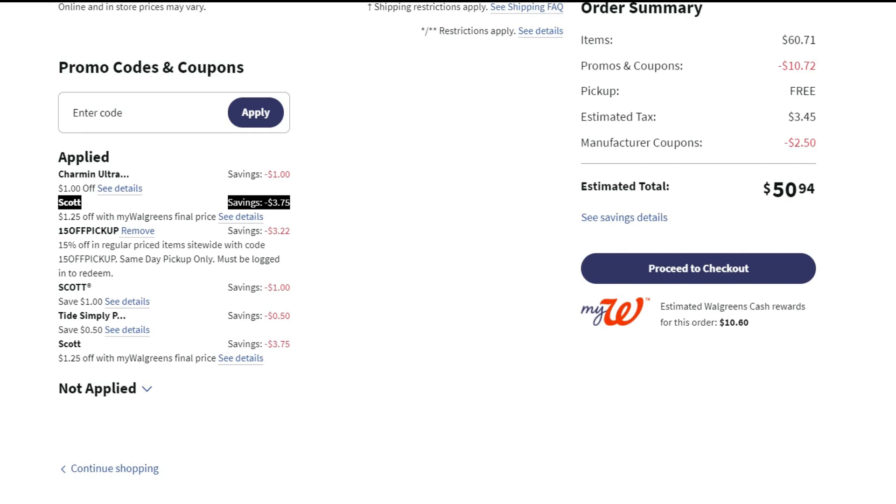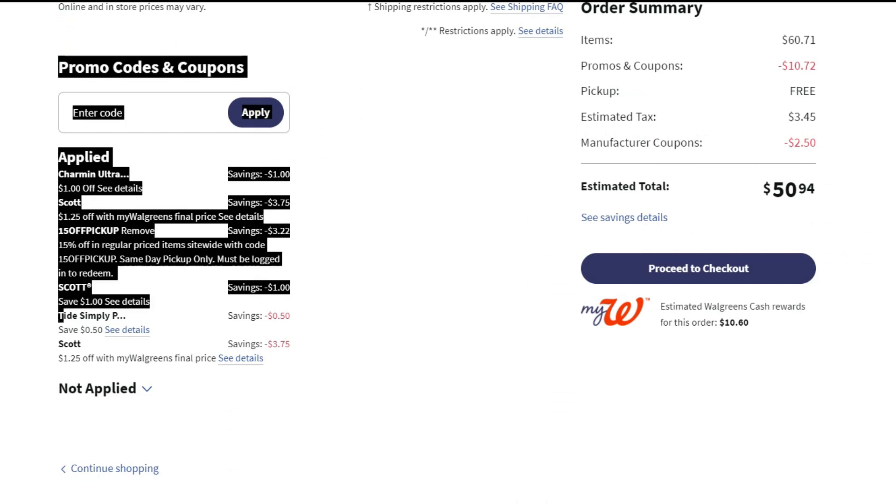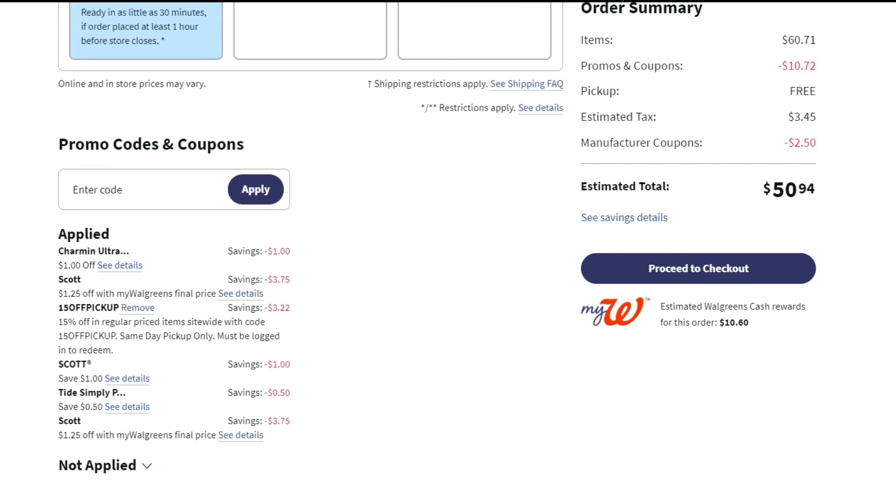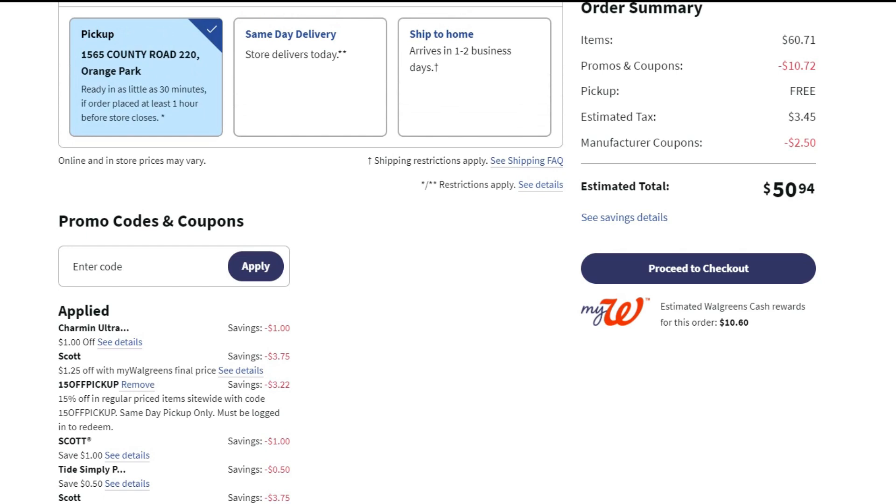Looking at all the coupons: $1 off Charmin, $1.25 off Scott paper towel — which took off $3.75 total across three packs. Any time it says 'with my Walgreens' it's a store coupon that can be used over and over. I also used a 15% off pickup code that took off $3.22, a $1 off Scott coupon, a 50 cents off Tide Simply coupon, and $1.25 off Scott tissue across three packs. My total with tax came out to $50.94 — yours may vary slightly depending on your state's tax rate.